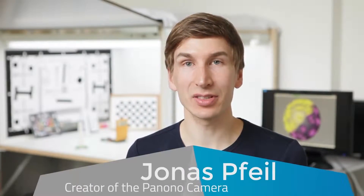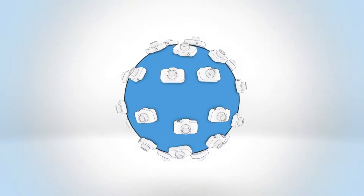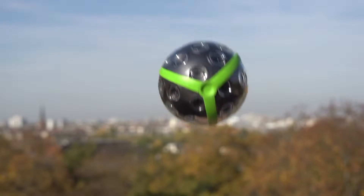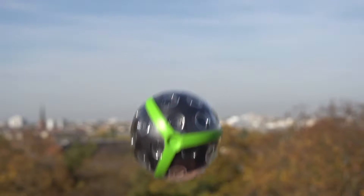Hi, I'm Jonas, creator of the Canono camera — a camera that can do exactly these things. It captures everything in every direction all at once and it has a super high resolution of 72 megapixels. It uses 36 tiny but powerful cameras that fire all at once. You just throw it into the air and at the highest point, when it is barely moving, it captures a fully spherical panoramic image automatically.